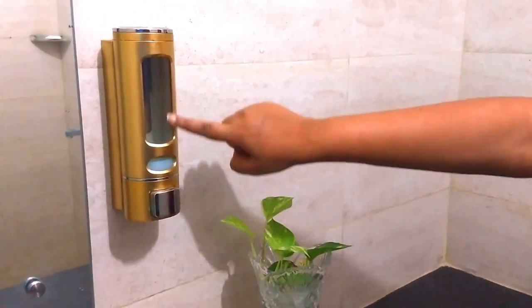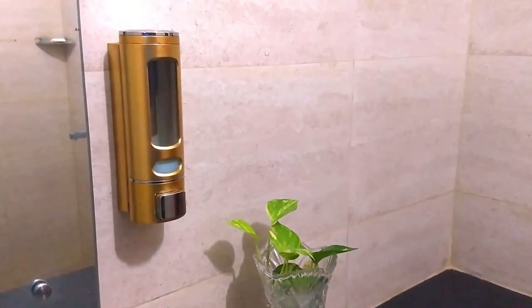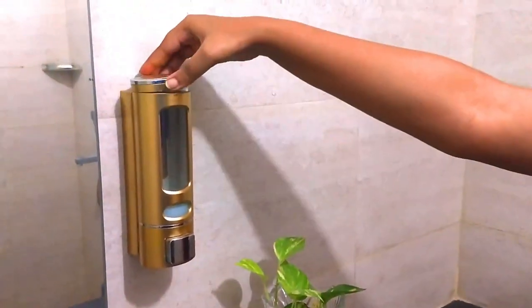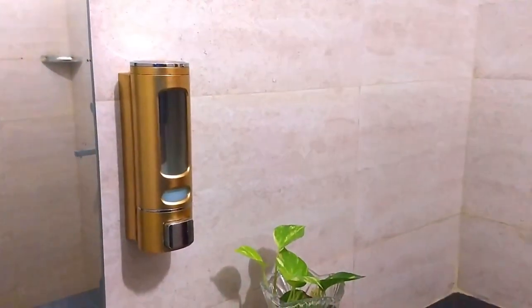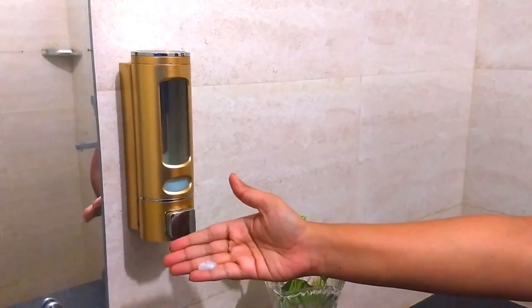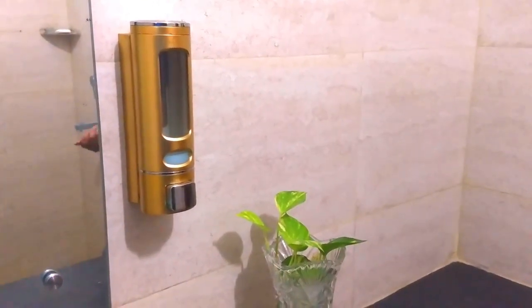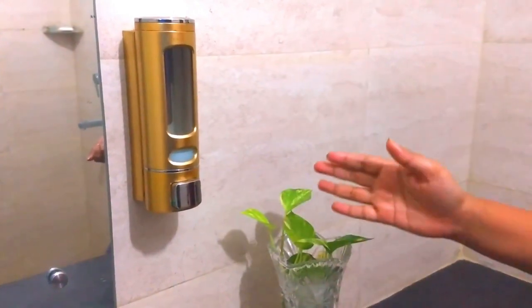It is transparent plastic, so you will always know how much soap is left and when to refill it. It is very easy to refill — you just open it up and put it back. It is also very easy to clean; cleaning it once a week is good enough.